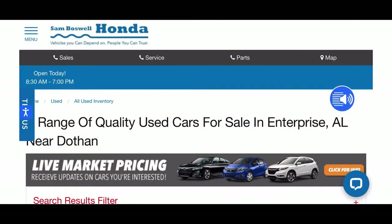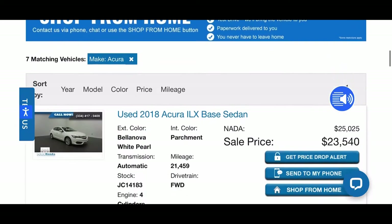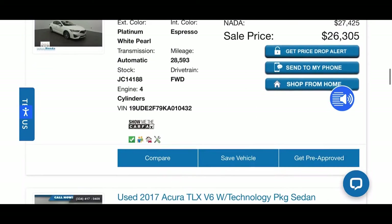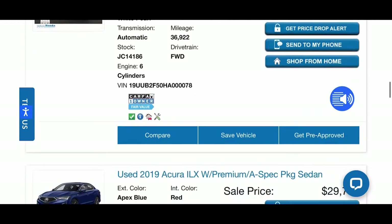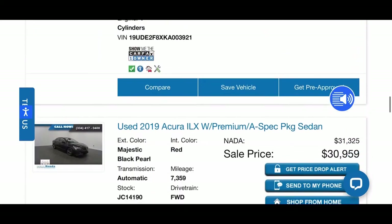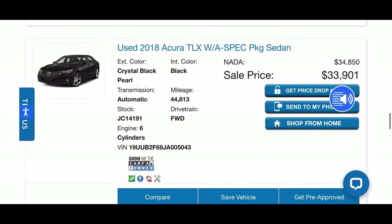Find us online at SamBoswellHonda.com, where you can browse through the selection of Acuras available, as well as the other 148 pre-owned vehicles in stock right now. Please give us a call at 334-347-1288, or visit us at 611 Bouleville Circle in Enterprise, Alabama — conveniently right across the street from Walmart. We look forward to seeing you here soon!